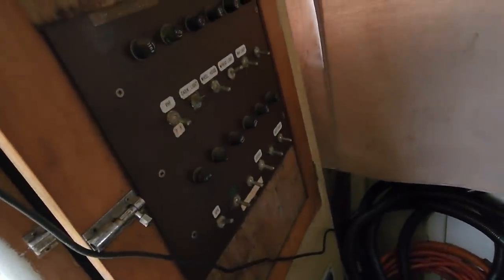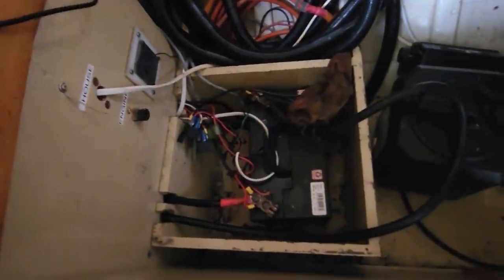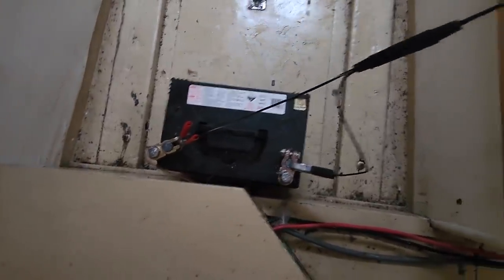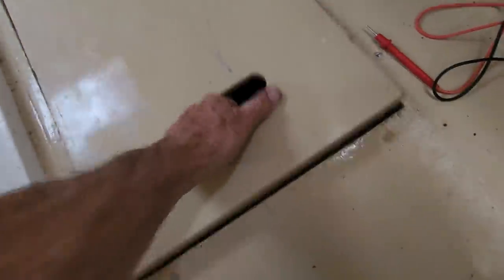This is the old wiring and it's all stuffed — it needs to be replaced. The only thing that's working is the generator, or at least the alternator. Got your starter motor battery there. Got one spare bilge pump battery there that goes to a separate bilge pump. There's your house battery and that goes to another bilge pump.